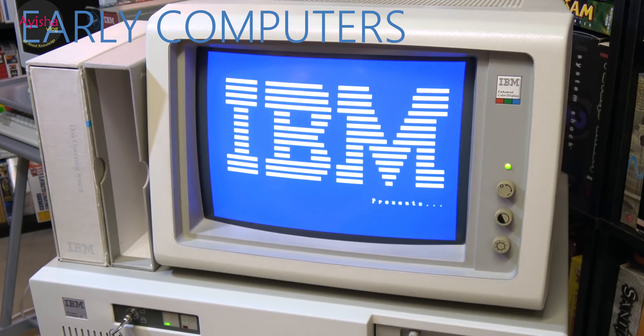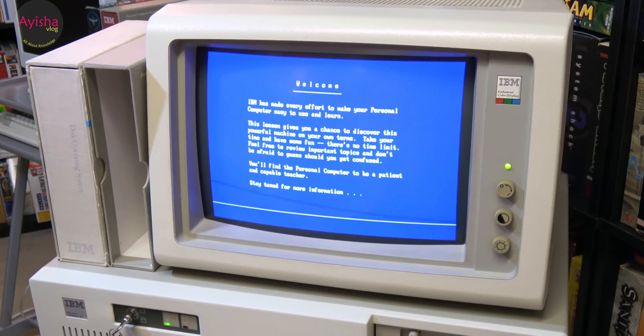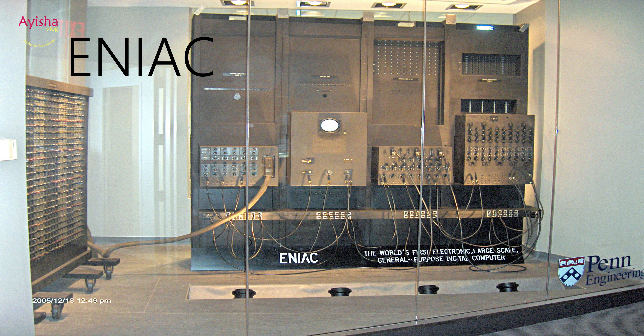Early computers: Computers are based on calculators that simply add numbers. The first mechanical calculators appeared in the 17th century. When people found ways to make calculators automatic, computers were born. The first electronic computer that could be programmed to do different jobs was ENIAC, completed in 1946. It was bigger than a lorry and had more than 100,000 separate parts.